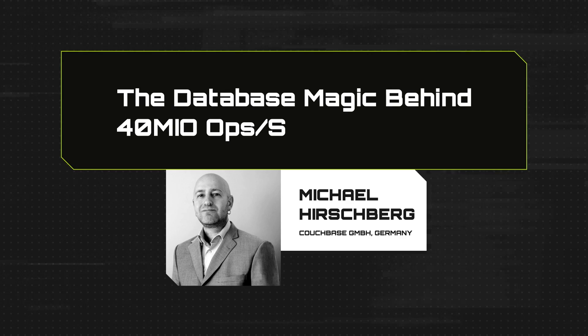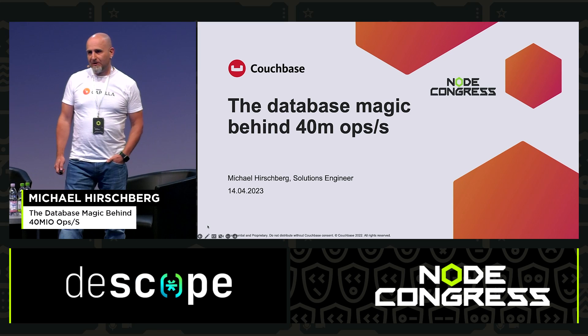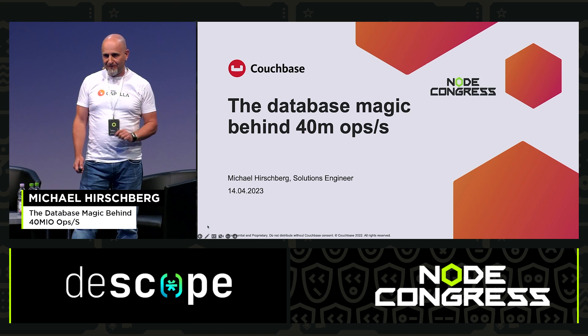Welcome to my lightning talk. I'm going to talk about the database magic behind 40 million operations a second.